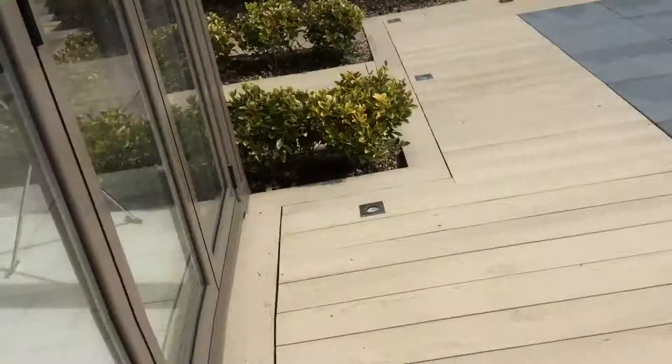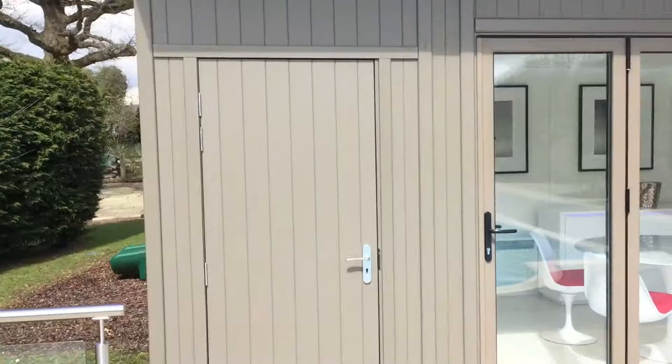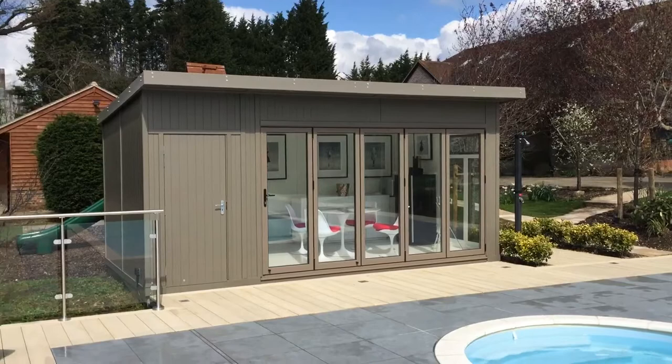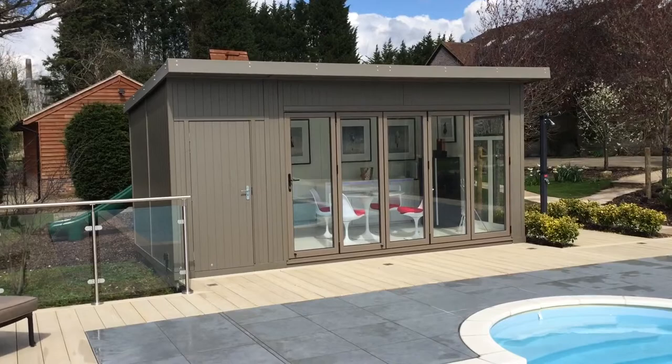I'll just turn that handle there, push that back in — it looks really nice. Step back from there to show you that with the door shut. Even with the door shut you can see it's a beautiful project and looks really nice. It'll be very warm — the customers were saying that even in the depths of this winter they've been using it without any heating. Just the sun in the mornings has been keeping it warm enough to use.